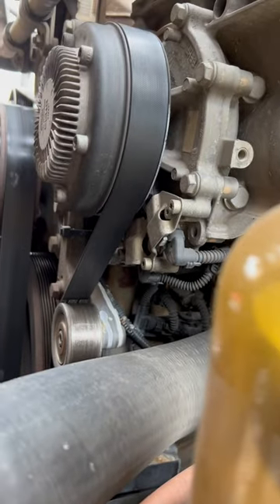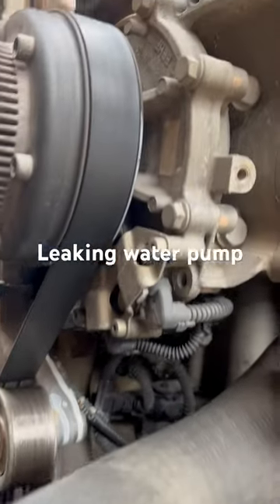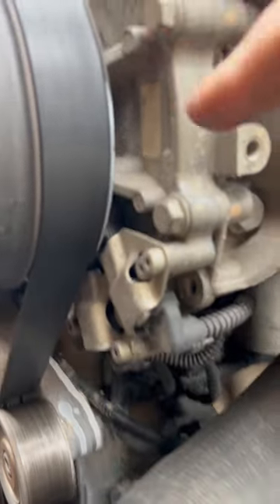But there is also a coolant leak present, if I can show you guys that. Which means we more than likely have a bad water pump. The first place I recommend that you look is right up there in those hoses. If you don't see any coolant present there, then more than likely you have a bad water pump.